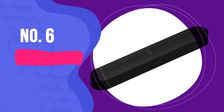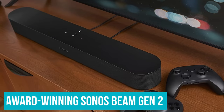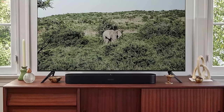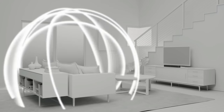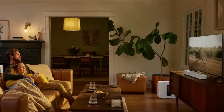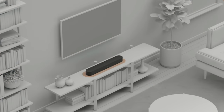Number 6: Sonos Beam Gen 2. Delivering Dolby Atmos from a small chassis is no mean feat, but the award-winning Sonos Beam Gen 2 achieves a convincing, immersive performance without so much as a vertical speaker in sight. When watching Atmos content, two of the soundbar's five front-facing arrays are dedicated to reproducing overhead and surround sounds. With its hefty processing power, the Sonos Beam Gen 2 uses psychoacoustic HRTF — Head-Related Transfer Function — technology to give the impression of height without needing to get vertical.